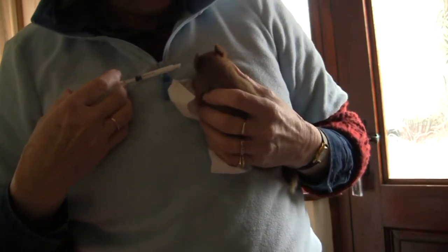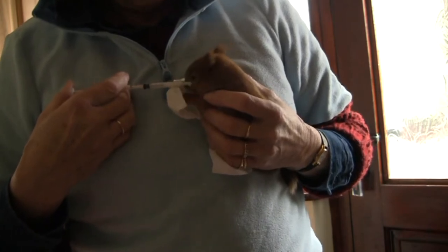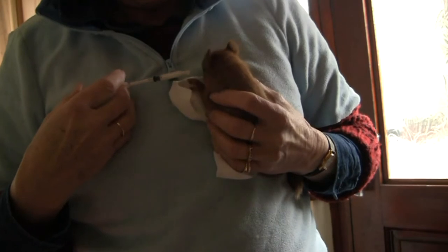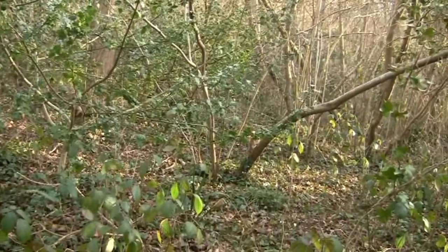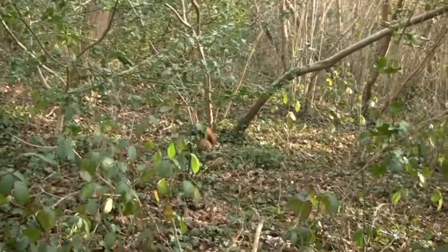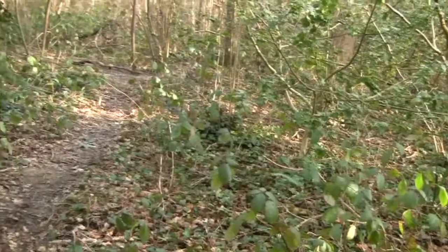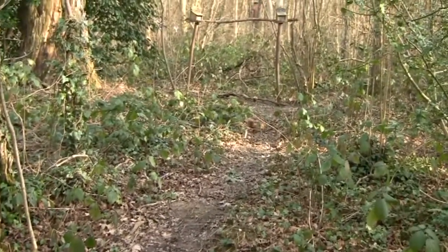They may get left behind or predated. Sometimes they're picked up and are hand reared, before being released back to the wild. At 12 to 14 weeks old, the kittens are ready to leave home, and siblings may stay together to start with.